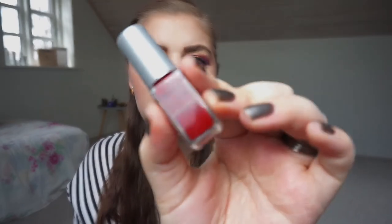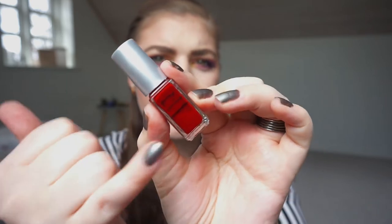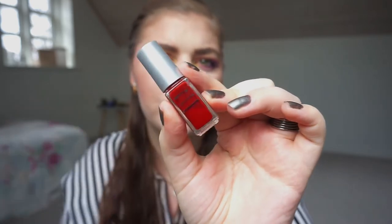These Depend nail polishes are not very big and I don't know how much there is in them. Five milliliters, and this Essie polish is like 15 or something. So there's not a lot in these. I have used this red one a few times as you may can see, so I have a new line and I'm very happy about the progress.